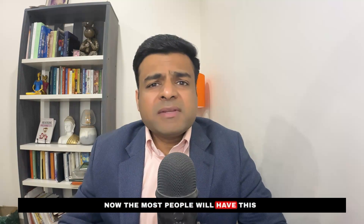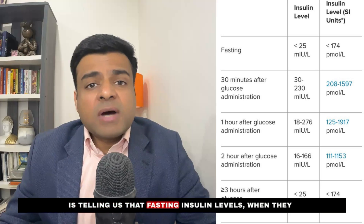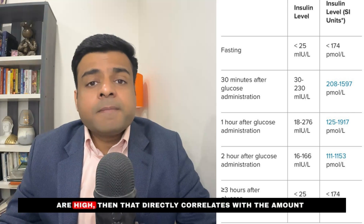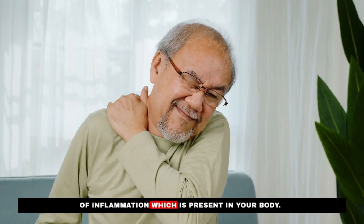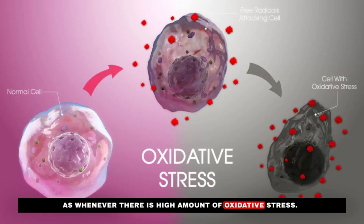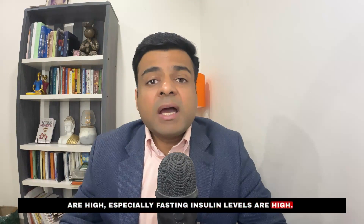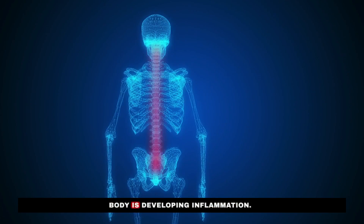The second test is fasting insulin. Many people wonder what fasting insulin has to do with inflammation if they don't have diabetes. New research shows that high fasting insulin levels directly correlate with the amount of inflammation in your body. Insulin is secreted in response to high blood sugar as well as high oxidative stress, which is another name for inflammation — so high fasting insulin signals developing inflammation.